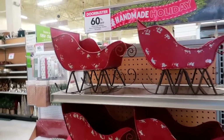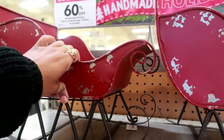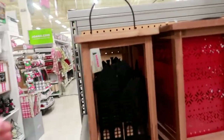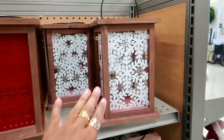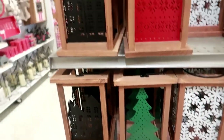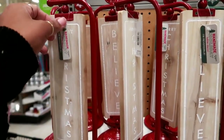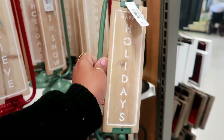Right next to that you have these cute sleighs for $50. You have some stockings, tree skirts. Here's some cute lanterns for $40, so those would actually be like $15.99. I like this one, that's really pretty. Oh, they even have one with the tree. These little signs are $29, so only $11.99. Let it snow and happy holidays.